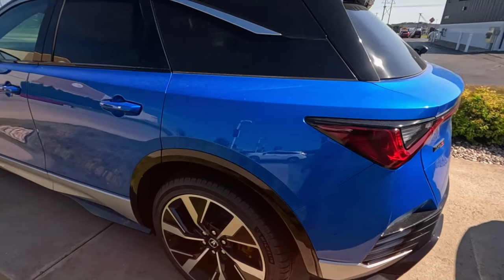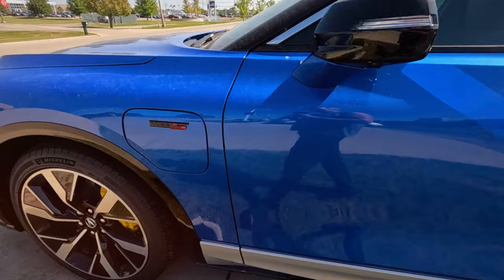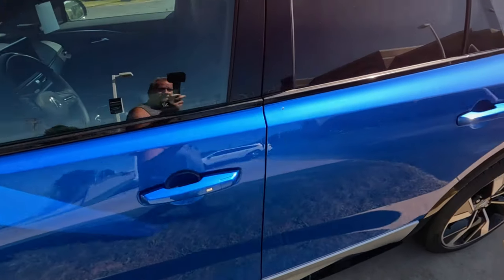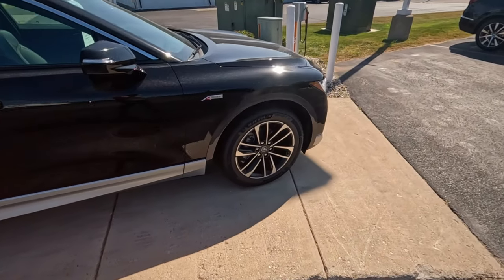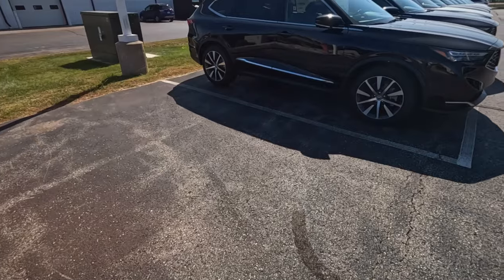ZDX. Okay, that chrome line reminds me of a Hurst. $70,000. Another ZDX. So much stuff is all-wheel drive now - especially with the electric motors it's so easy to make something all-wheel drive.